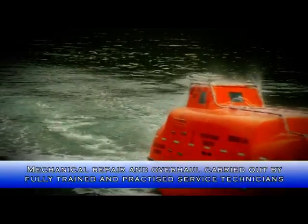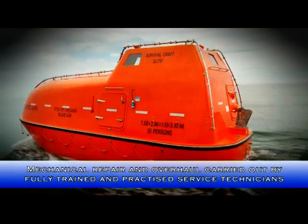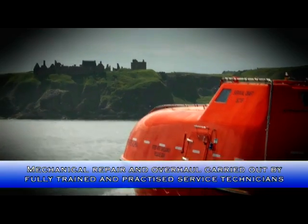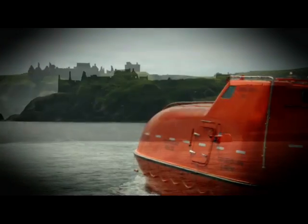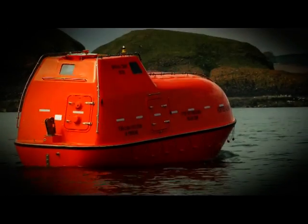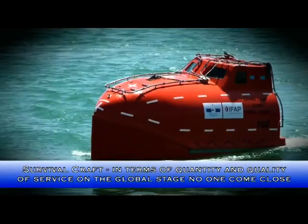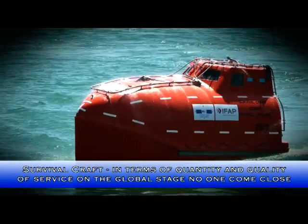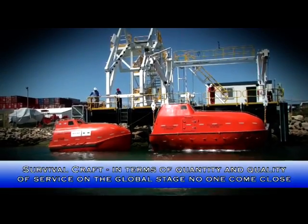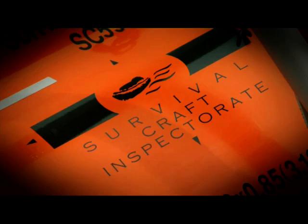Every mechanical repair or overhaul is carried out by fully trained service technicians, who are well versed in practically every recognised type of engine, transmission, pump or winch. In our field of expertise, no one comes close to Survivalcraft in terms of quantity and quality of service supplied to clients and individual locations on the global stage.